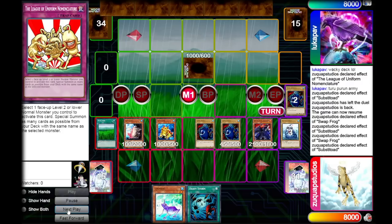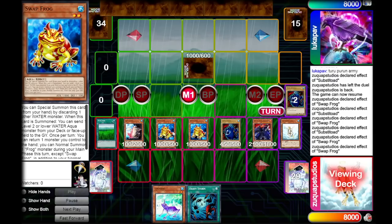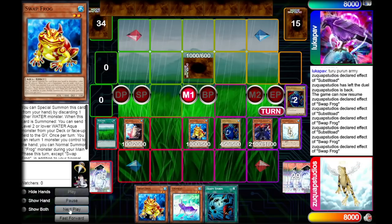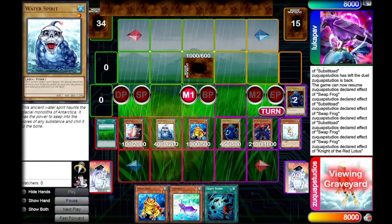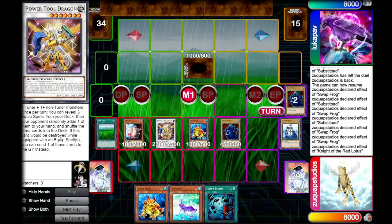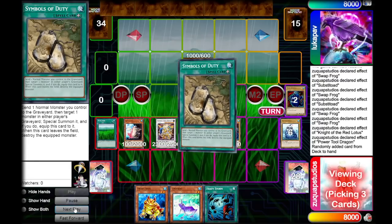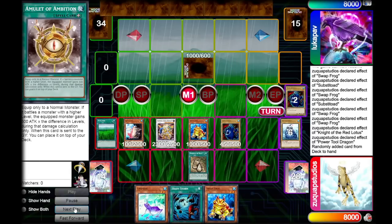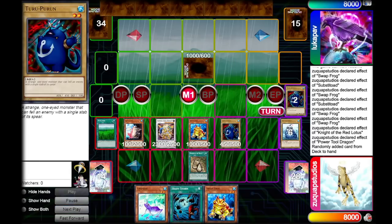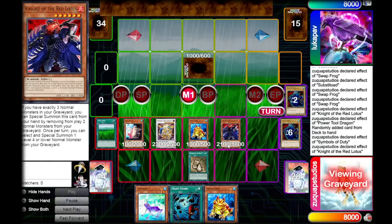We use Substitode's effect to get another Swapfrog, which sends a Treeborn Frog to the graveyard. We activate Swapfrog's effect to return it to hand for an extra normal summon of a frog monster this turn. We activate Knight of the Red Lotus to bring back the Water Spirit and Synchro into a Power Tool Dragon. Power Tool Dragon reveals equip spells from our deck and adds a Symbols of Duty.